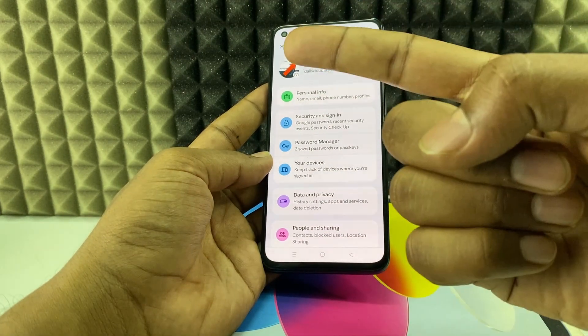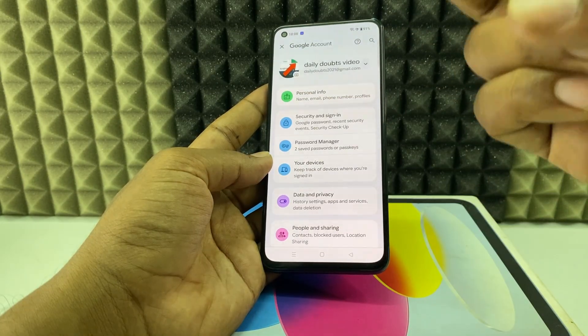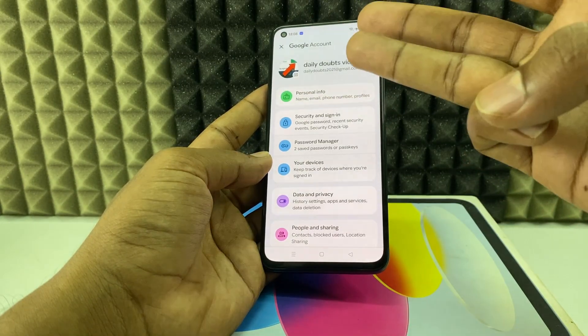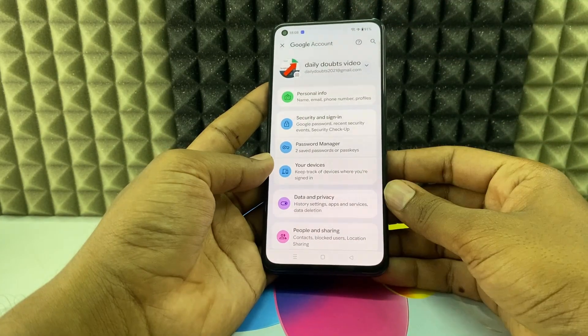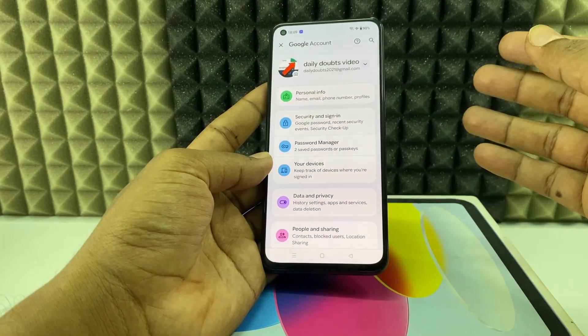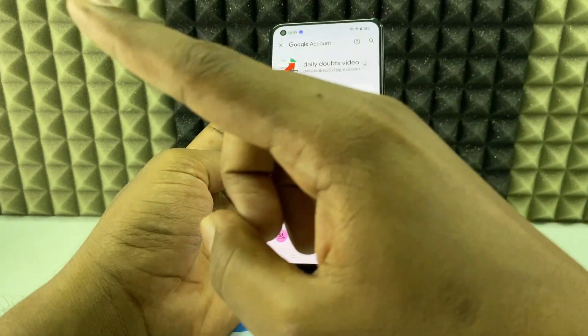Finally, avoid installing apps from third-party websites. That's basically how to recognize if your phone was hacked, how to sort out and solve the problem, and how to avoid future attacks. I hope this video helps you, and if you want to know more, watch this playlist.